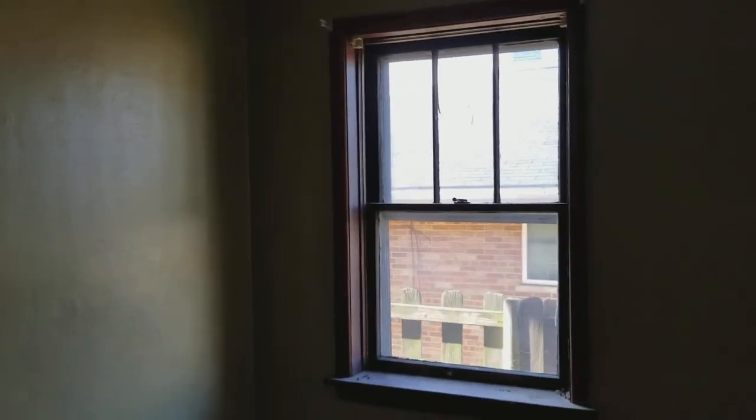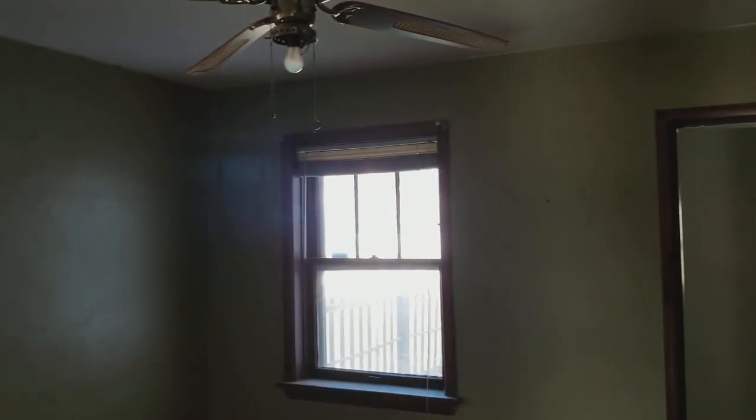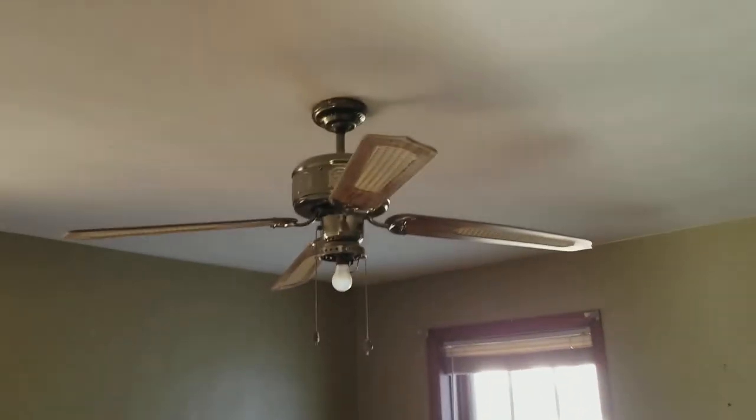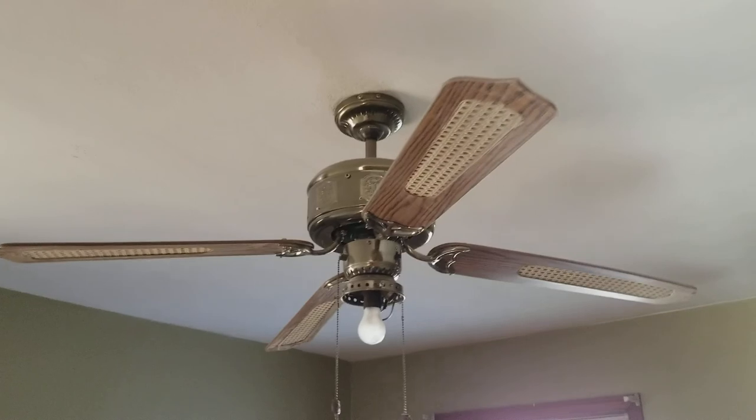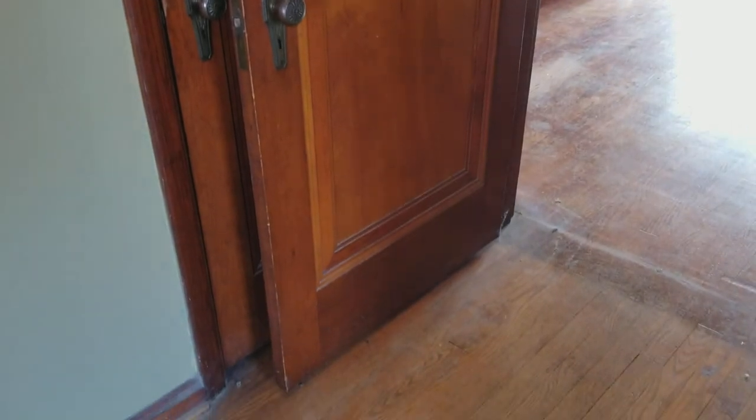We've got a couple of original windows. I think we're gonna replace those so they're a little bit more energy efficient with some newer vinyl windows, but all new lighting. We're not gonna keep this 1985 ceiling fan — we're gonna put something really cool and modern up there. And I love the millwork in this place. Look at these doors. They are in wonderful condition, not perfect but really really good for being about 80 years old.